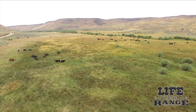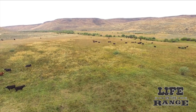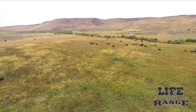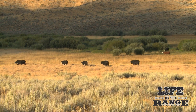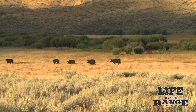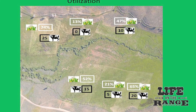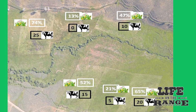Another study at Rock Creek is looking at the impact of cattle grazing on wet meadow habitat where sage grouse like to raise their broods. Using electric fence, researchers created six five-and-a-half-acre pastures and put different numbers of cattle in each to consume forage and track results, looking at various levels of grass utilization and how that might affect sage grouse broods and cattle weight gain.